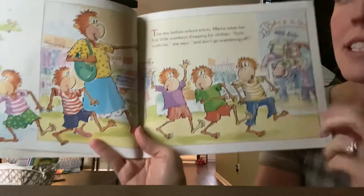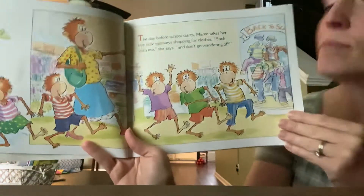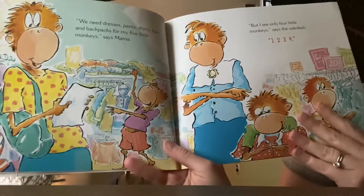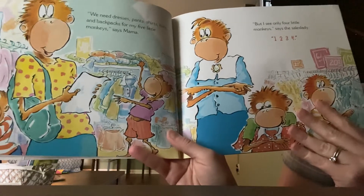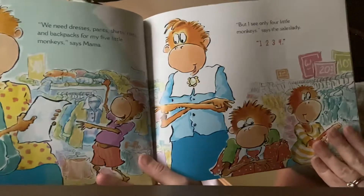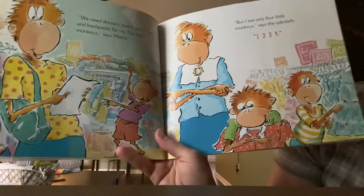Wandering off means that you'll leave. When you're shopping, you need to stay with your family. 'We need dresses, pants, shirts, hats, and backpacks for my Five Little Monkeys,' says Mama. 'But I only see four Little Monkeys,' says the sales lady. Uh-oh.